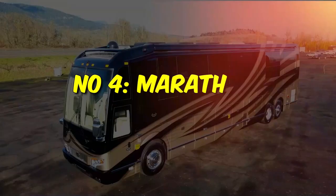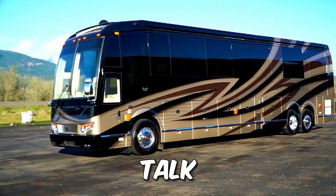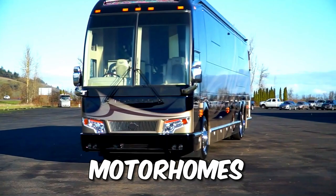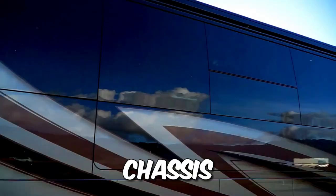Number 4: the Marathon Coach 1332 — the Rolls-Royce of motorhomes. Known for their innovative designs, Marathon Coach hits it out of the park with this one, built on the rock-solid Prevost H3-45 chassis and designed to perfection.